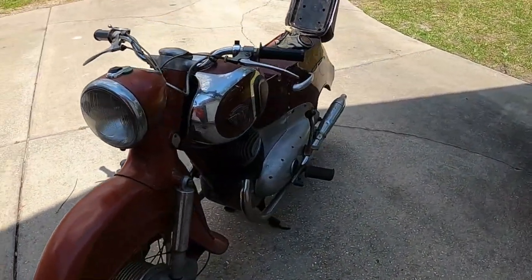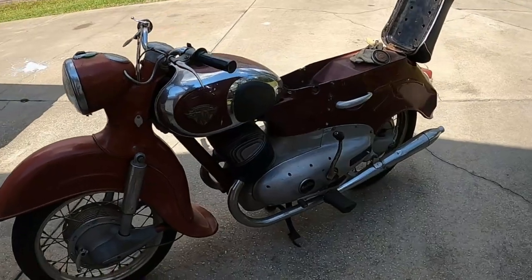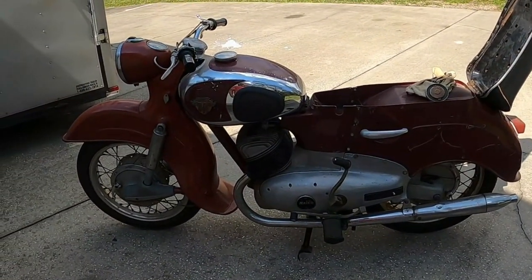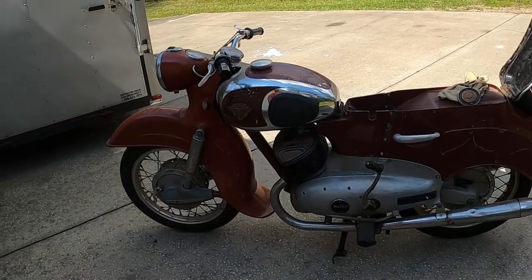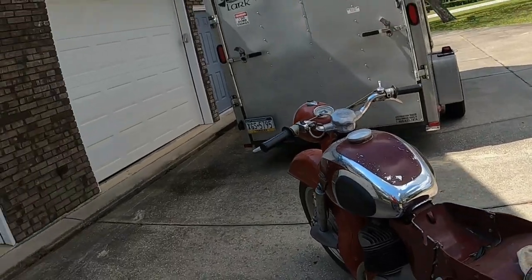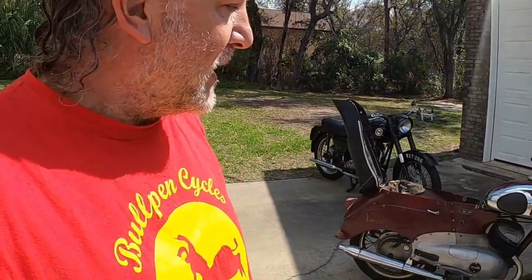I'm told they made about 1500 of these from 1953 to 1958. So we're going to have to hear what that sounds like — it's probably going to be another video, folks, but it may be a while. Tune in, subscribe, follow whatever, and I'll keep you posted. Thanks for watching.